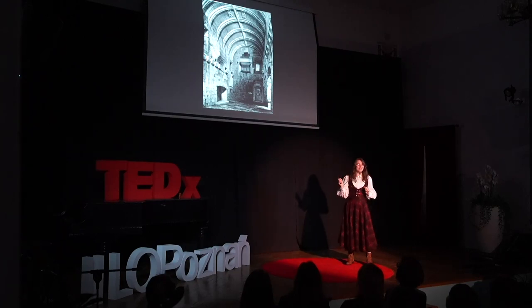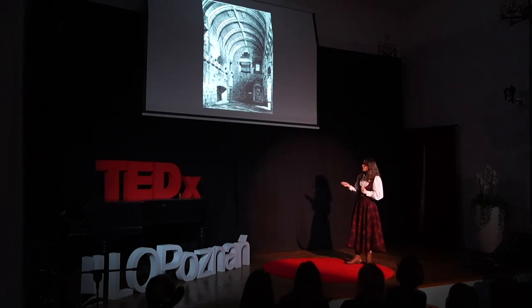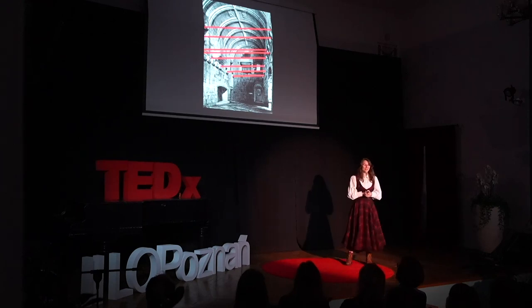Like here, in this late medieval Scottish castle — Castle Campbell — its main hall, in the golden age of this castle's life story, had two floors. And we can still very clearly see the holes for the planks that once held the second floor.